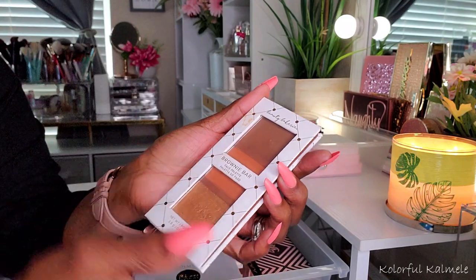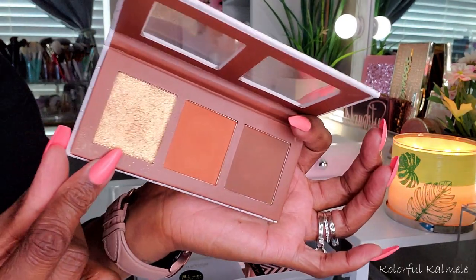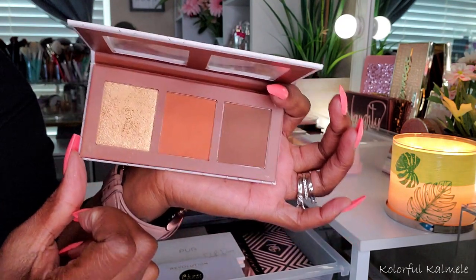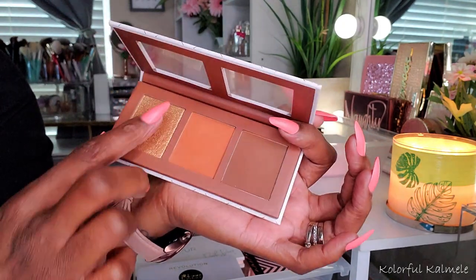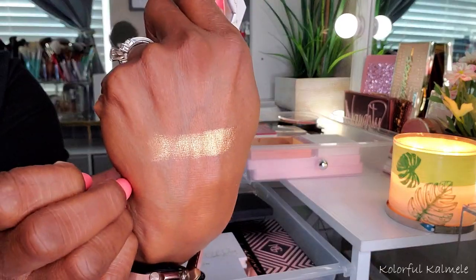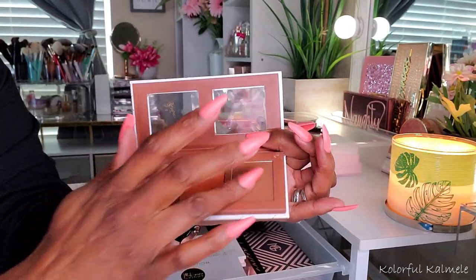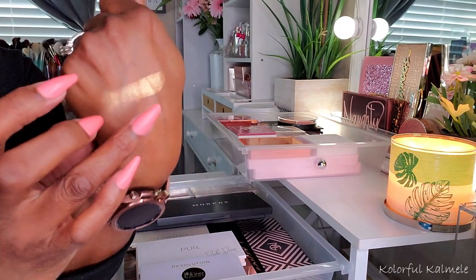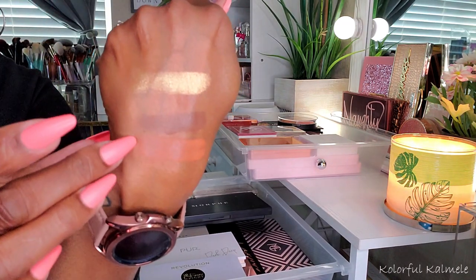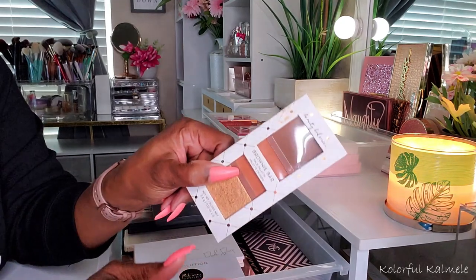The Neapolitan has bronzer, highlight, and blush. The Brownie Bar just has bronzer, contour, and highlight. I do recall really liking the highlight, but as far as the contour and the bronzer — not so much. The highlighter is very, very pretty. For some reason I just wasn't feeling the other face products. Maybe it was just the bronzer and contour was okay, I don't know. I'm going to use it again just to check it out, but I don't remember having a good experience with these.